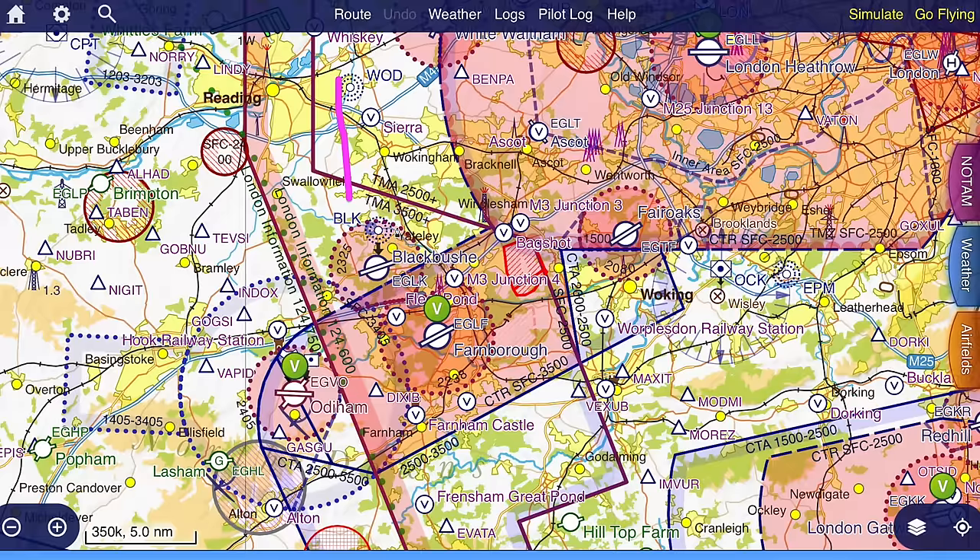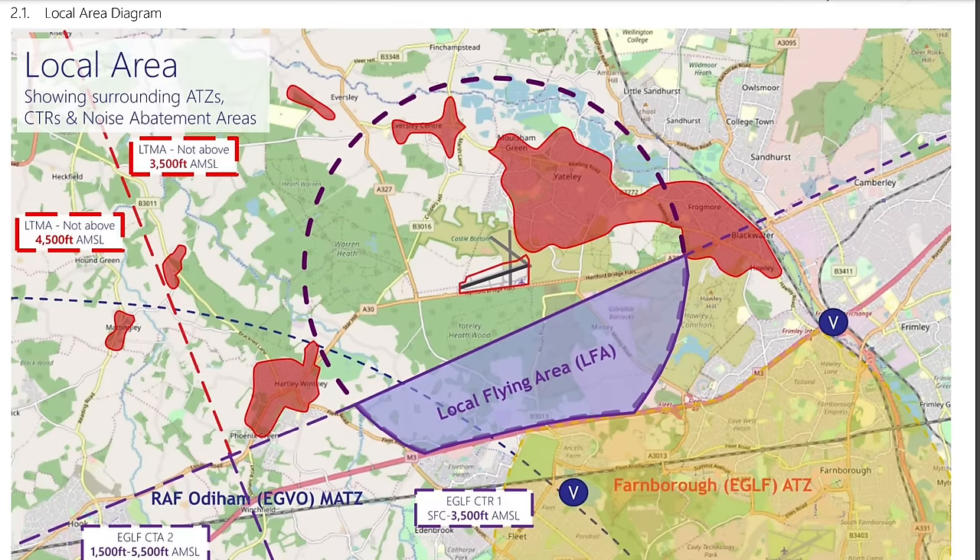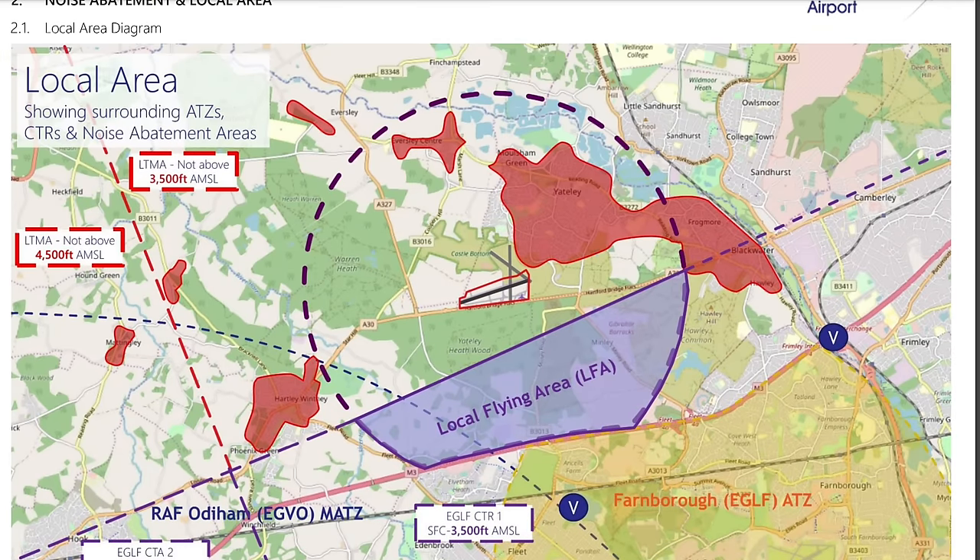There is some noise abatement and I'll show you that on the aerodrome website. The rules and procedures for the airfield run to 29 pages — quite a lot of information, but this is very well written with some really good diagrams. It will answer all of your questions, so do have a read before coming in. You can see the noise abatement areas marked red. We're going to avoid those, which does affect our crosswind join. The M3 motorway is a really helpful feature — it marks the edge of the local flying area. Maintain north of the M3 and you should be fine.